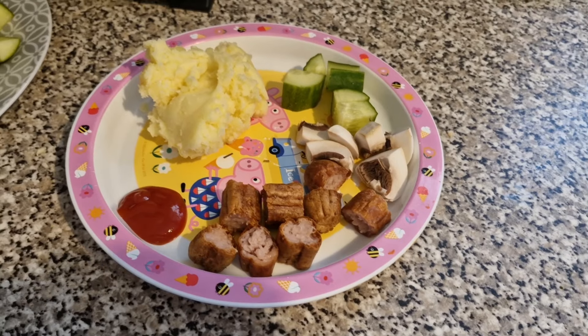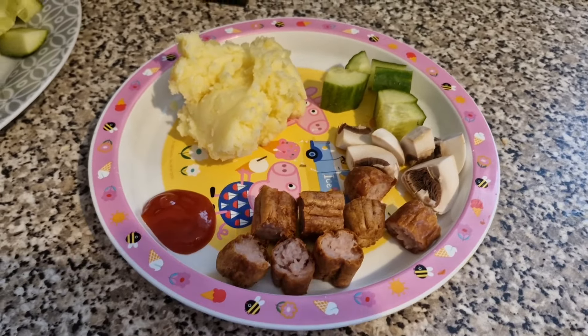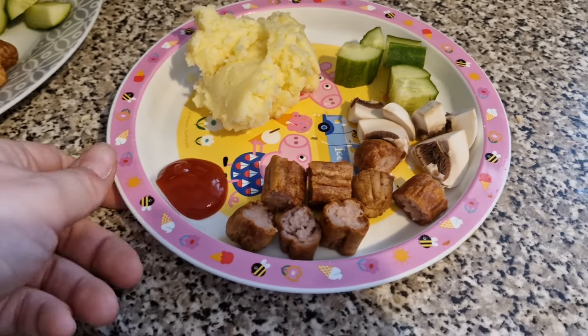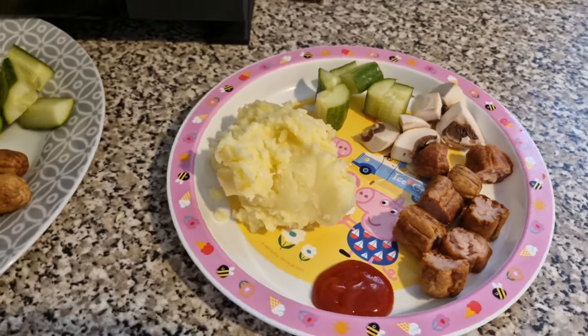Tonight for dinner the girls have got a sausage with cheesy mash, which Lil's requested. This one is Olivia — she's got one and a half sausages, some cheesy mash, some cucumber, and some mushroom. I thought I had sweet corn in it but I did not. I don't know where the second tin has gone — I haven't used it so I'm not sure.